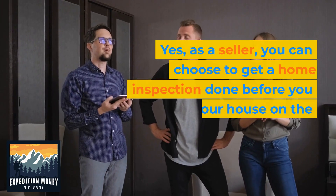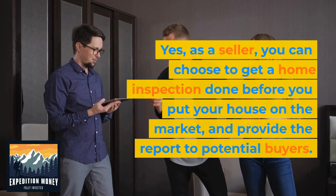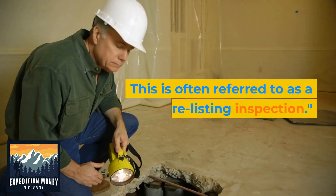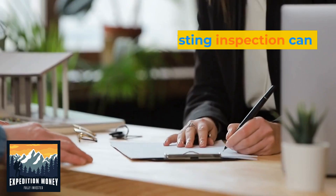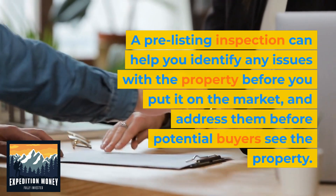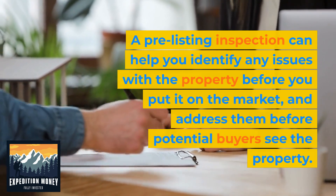Yes, as a seller, you can choose to get a home inspection done before you put your house on the market and provide the report to potential buyers. This is often referred to as a pre-listing inspection. A pre-listing inspection can help you identify any issues with the property before you put it on the market and address them before potential buyers see the property.